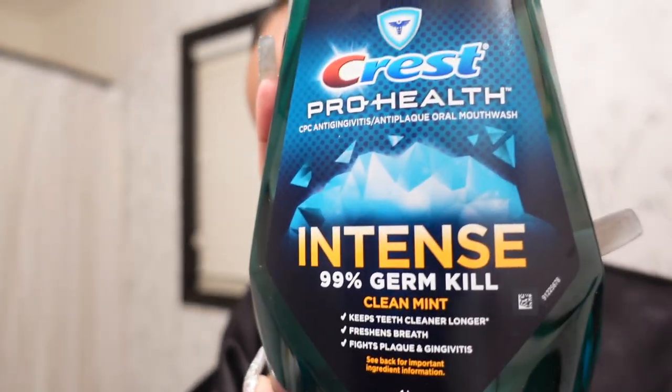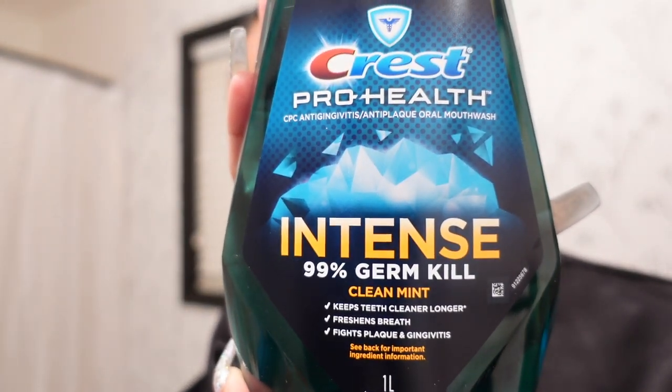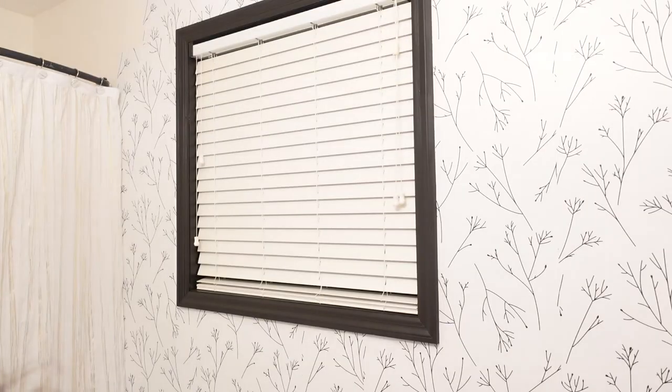Don't you dare walk out of that bathroom without putting some mouthwash in your mouth. It says 'intense' because sometimes breath can be a little intense — don't go up in anyone's face without using mouthwash.